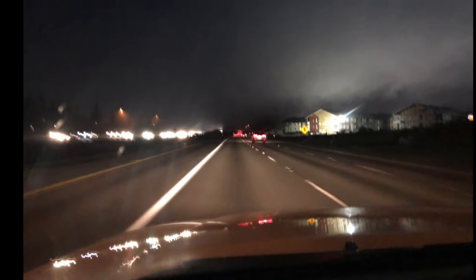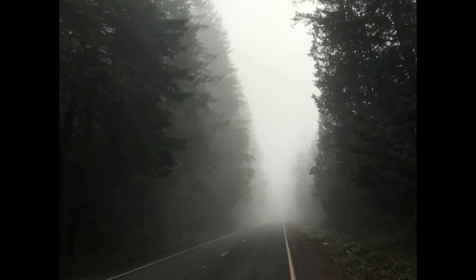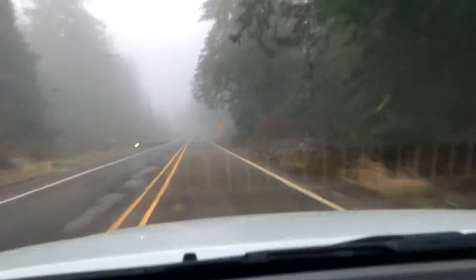We left Seattle at 5:30 in the morning, so we drove in the dark for about an hour, and then we drove in a ton of fog for another hour — and then some more fog, because hello, this is the Pacific Northwest.